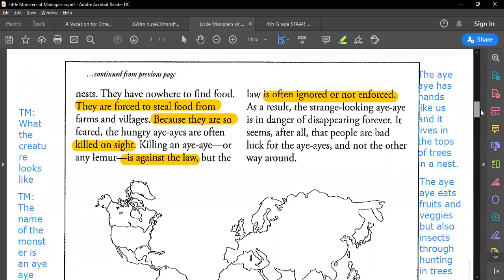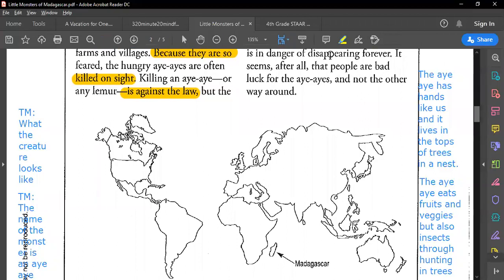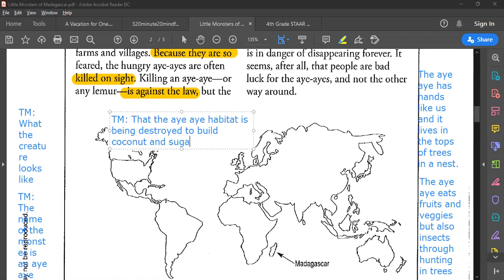As a result, the strange aye-aye is in danger of disappearing forever. It seems, after all, that people are bad luck for the aye-aye — and not the other way around. So this final paragraph taught us that the aye-aye's habitat is being destroyed to build coconut and sugar cane farms.